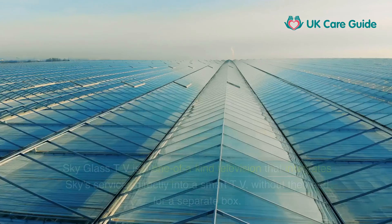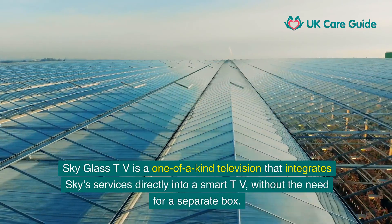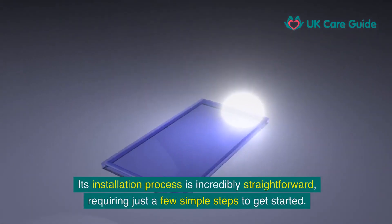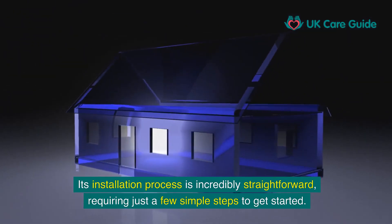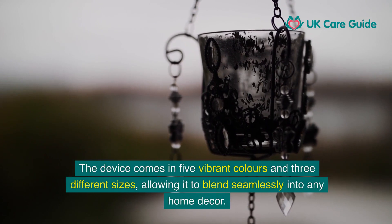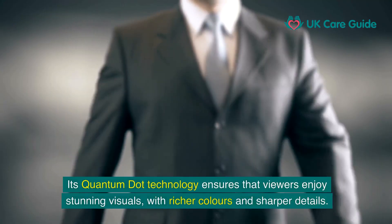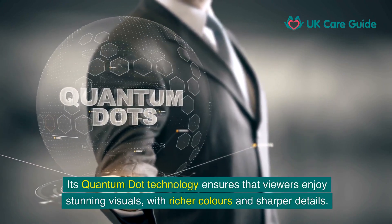SkyGlass TV is a one-of-a-kind television that integrates Sky's services directly into a smart TV without the need for a separate box. This all-in-one design is not only sleek but also reduces clutter. Its installation process is incredibly straightforward, requiring just a few simple steps to get started. The device comes in five vibrant colours in three different sizes, allowing it to blend seamlessly into any home decor. Its Quantum Dot technology ensures that viewers enjoy stunning visuals with richer colours and sharper details.